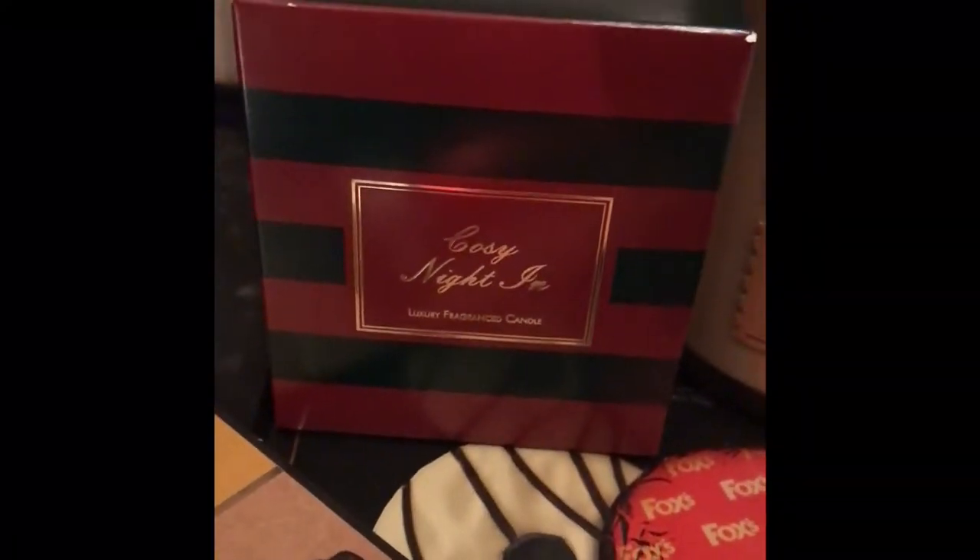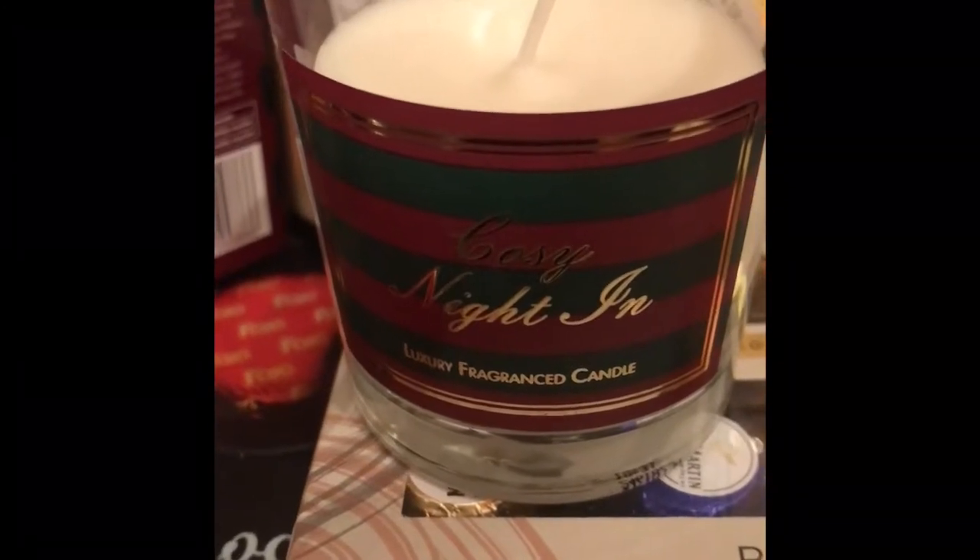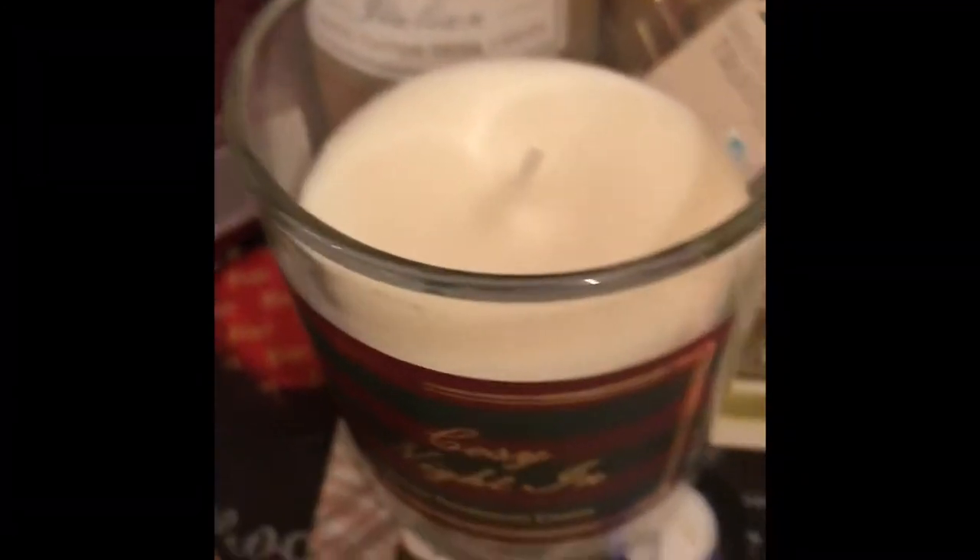The next thing I got was from Aldi and that was this cosy night in little candle. I think it does look really quite masculine because women always get candles as gifts. I have smelt it and it does smell absolutely fantastic. It says luxury fragrance candle and it just smells delicious. I think he'll really like that.